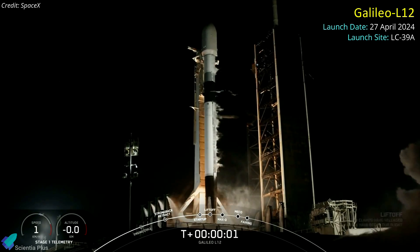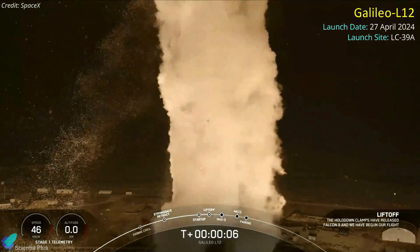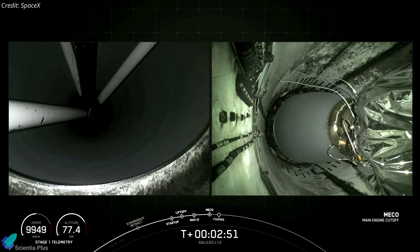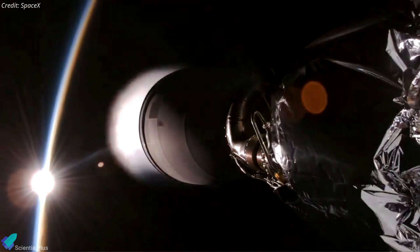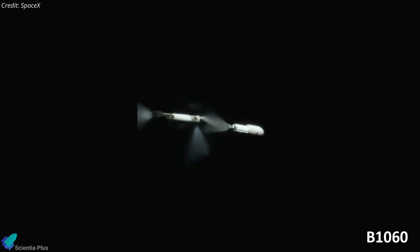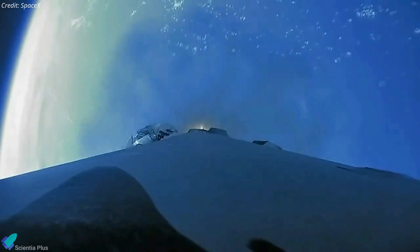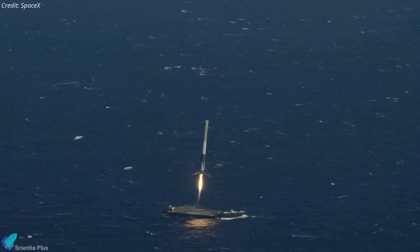A SpaceX Falcon 9 rocket successfully launched Europe's two Galileo navigation satellites into orbit on Saturday, April 27, from Kennedy Space Center's Launch Complex 39A. Two minutes and 50 seconds after liftoff, the rocket's second stage separated from the first stage booster, ignited its single Merlin engine, and continued its journey into space. It was the 20th and final launch for this Falcon 9's first stage, tail number B1060 in the SpaceX fleet. Unlike previous missions, SpaceX did not recover the booster this time.